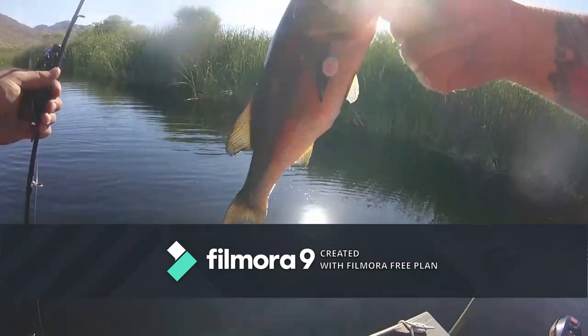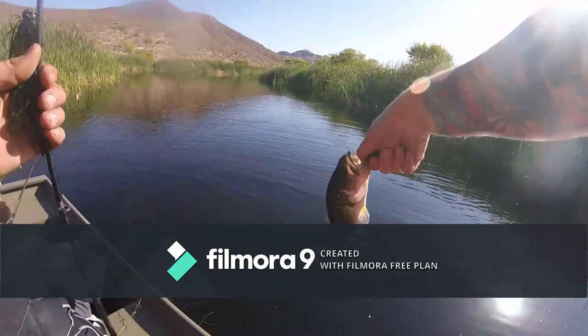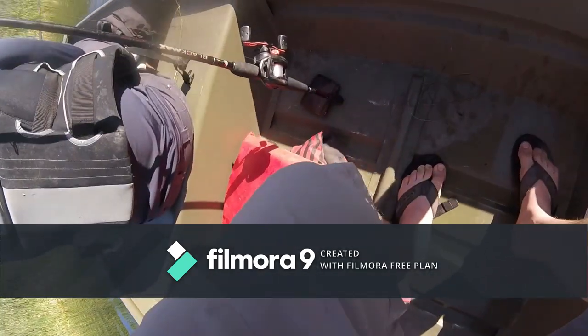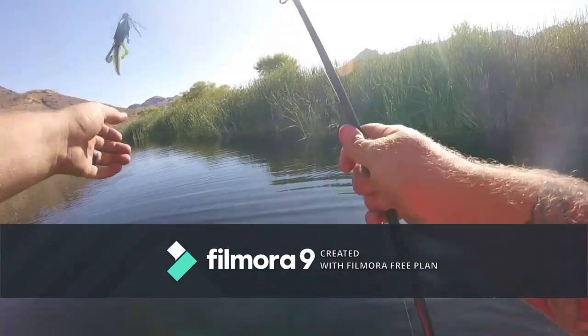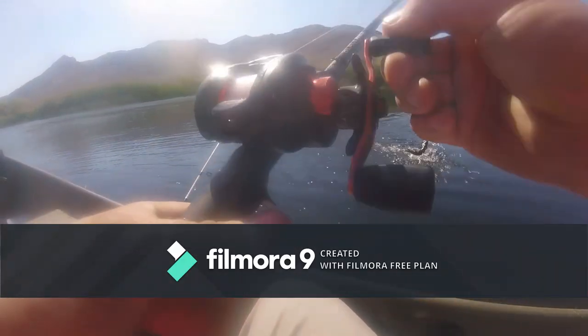Look how dark colored this fish is — you guys can see that? Holy cow, see how dark he is? Alright buddy, get out of here. He bit it when it hit the water — he was waiting for it.